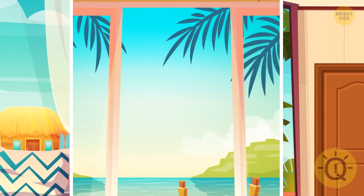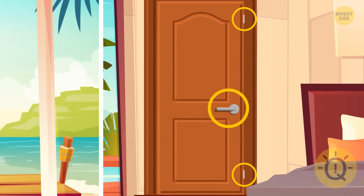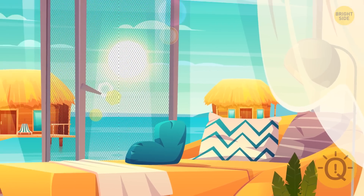There's no mosquito net on the window in the second room, and something's wrong with the door handle in the third room. So Anna should choose the first room.